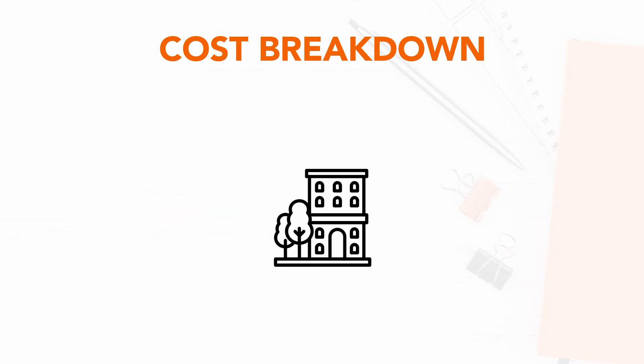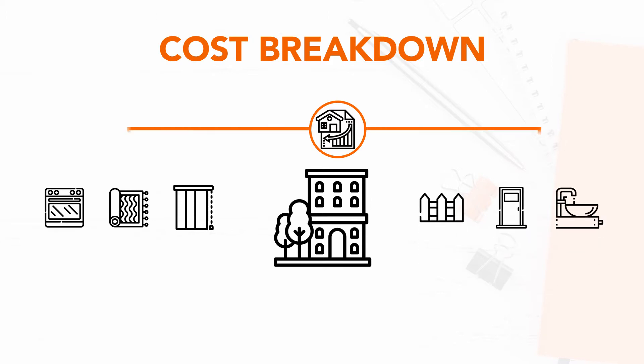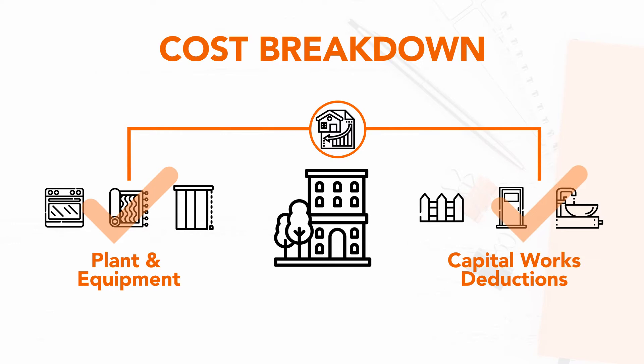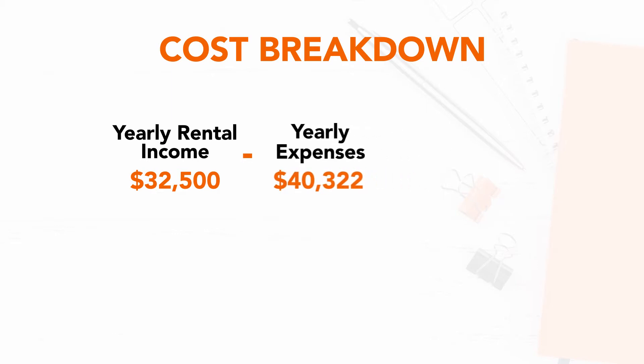Because Amelia has invested in a brand new apartment, she can claim deductions for the depreciation on the property's plant and equipment and the property's capital works deductions. Before tax and without claiming depreciation, Amelia would be running a loss of $7,822.